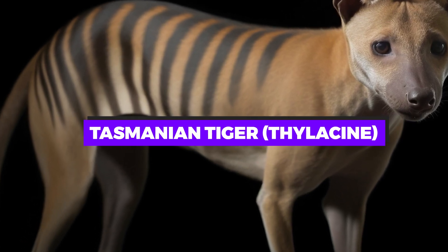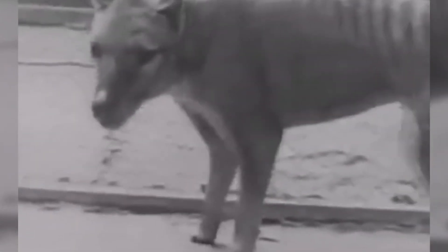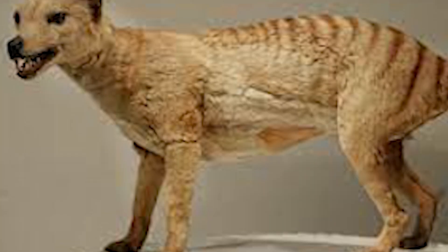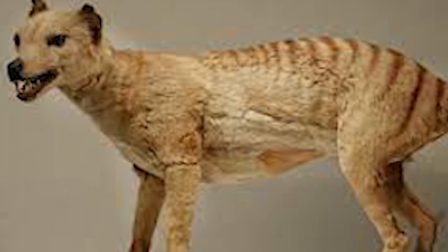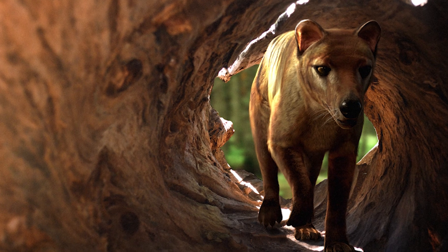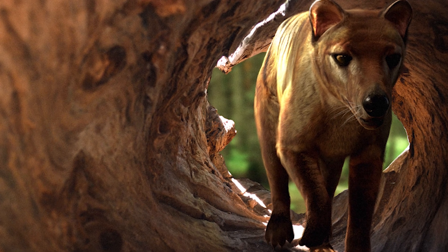Tasmanian tiger — the thylacine. This carnivorous marsupial, native to Australia, Tasmania, and New Guinea, was hunted to extinction in the 20th century. Scientists are studying its DNA preserved in museum specimens with the hope of one day using gene editing to bring it back. The thylacine, with its unique biology and ecological role, could provide invaluable insights into marsupial biology and the ecosystems they inhabited.